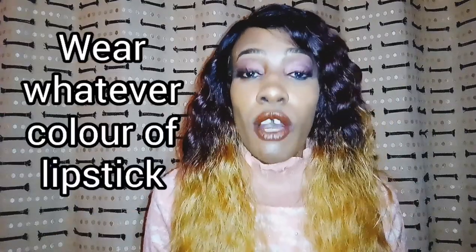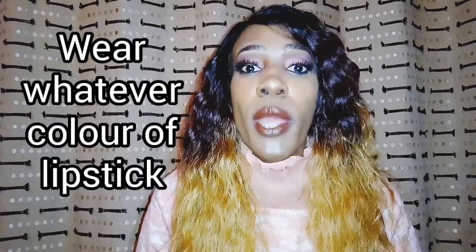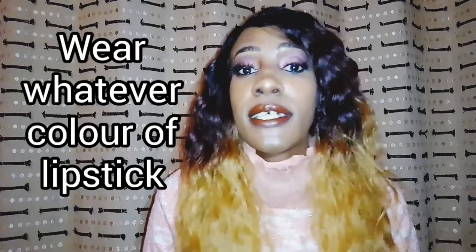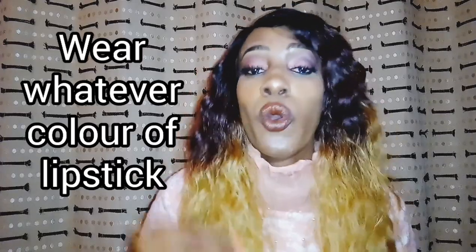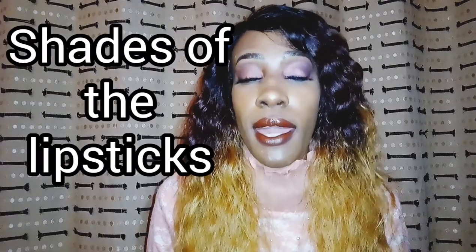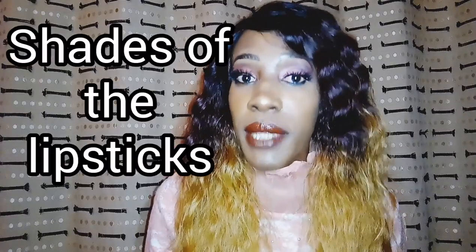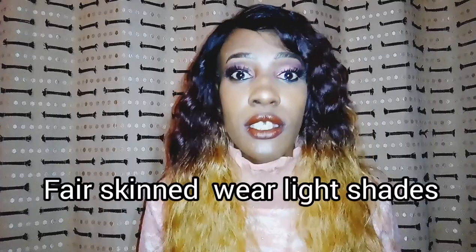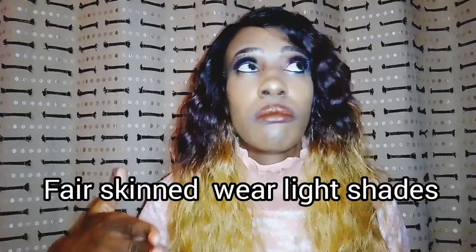What that statement means is that you can wear whatever color of lipstick you want — red, pink, purple, blue — it doesn't matter whether you're fair-skinned or dark-skinned. The difference comes in the shades of the lipsticks. If you're light-skinned or fair-skinned you're going to wear light shades, and if you're dark-skinned you're going to wear darker shades.